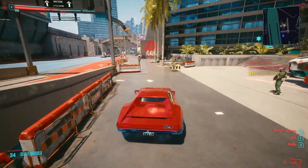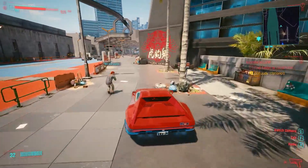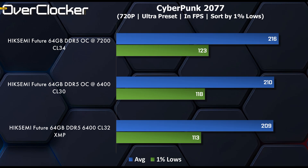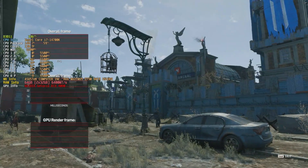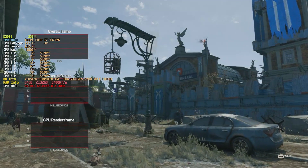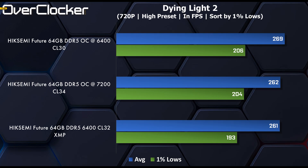In Cyberpunk 2077, the OC results — at least where the 1% lows are concerned — show sizable gains, going from 113 FPS to 123 FPS. Not sure if you'd notice that during gameplay, but there is a difference for sure. Dying Light 2, as the last game benchmark, behaves similarly to Cyberpunk 2077: the two OC settings are close to each other while XMP is dead last. It's good to see that even if you can't do 7200 on a 64GB kit on your motherboard, you can do 6400 CL30 with ease and largely get the same performance gains.